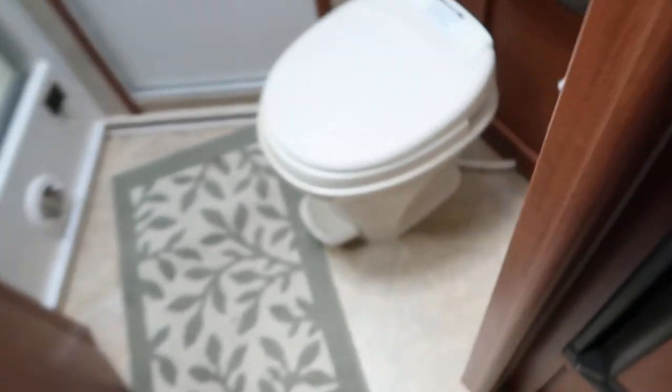Lots of hanging closets, storage closets, overhead storage — this thing's got it all. Stool, nice big corner shower, sink and vanity.